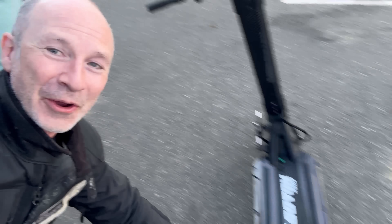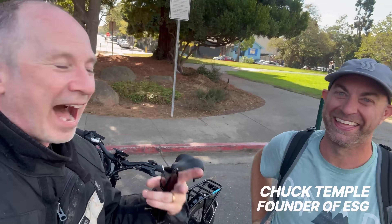You're never going to believe who I ran into on the street while doing the range test of the new EMU Roadster — it's Chuck Temple, and I'm going to take this chance to get his first impressions. Like real first impressions — we literally just bumped into each other a minute ago.